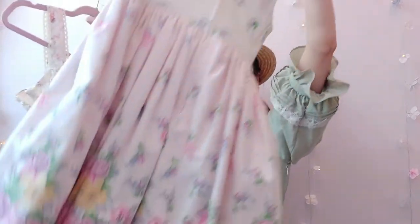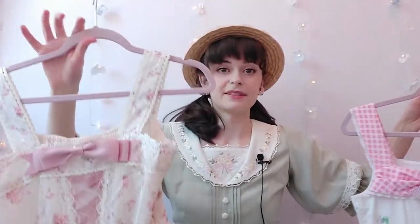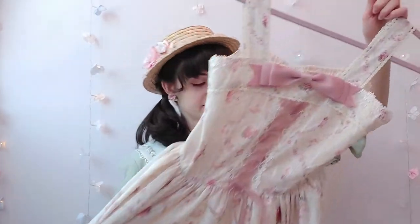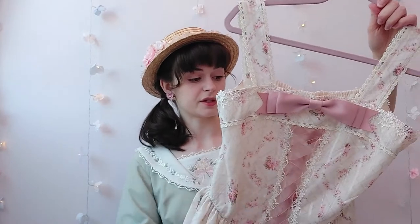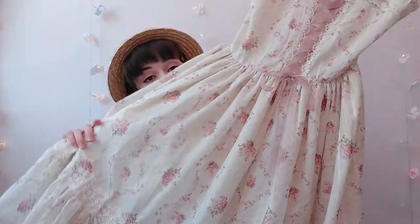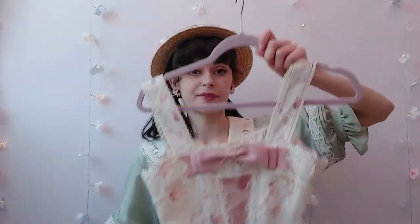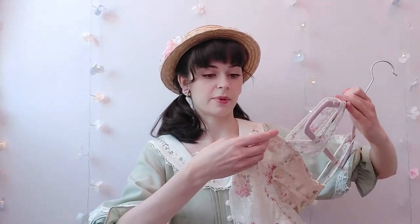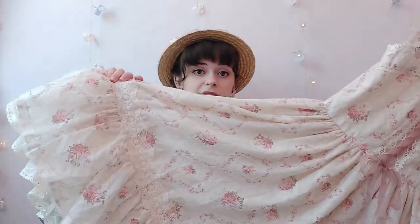I've got my two dresses here. This first one I would say leans more towards classic Lolita. I think it's from Miss Point, which is a Taobao Chinese Lolita brand. This one leans more towards classic because of its more mature color tones.